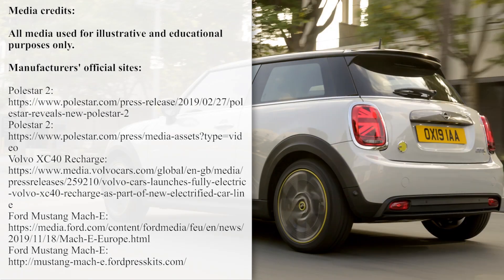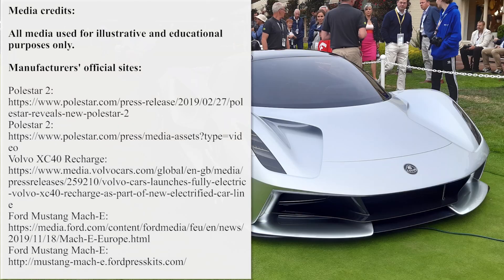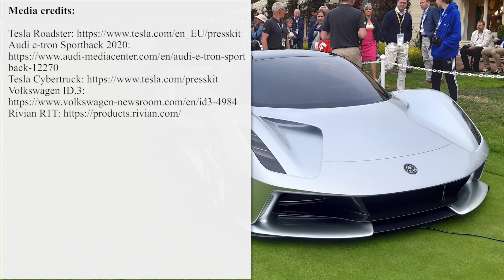What are your thoughts about the presented electric vehicles lineup? Which one is your top pick? Answer these questions in the comments below and support the electric revolution by liking this video. By subscribing to the channel you will always get notified about new EV videos, so smash that red button and ring the bell. See you later!